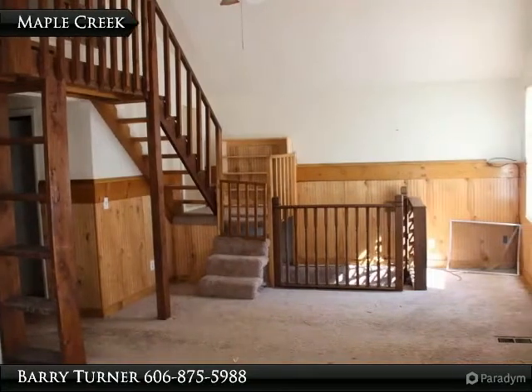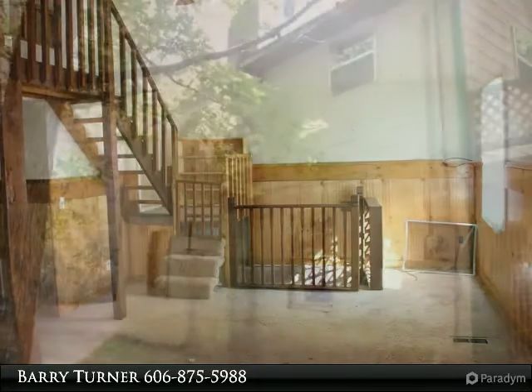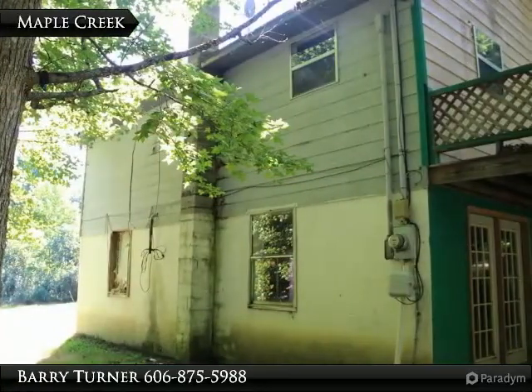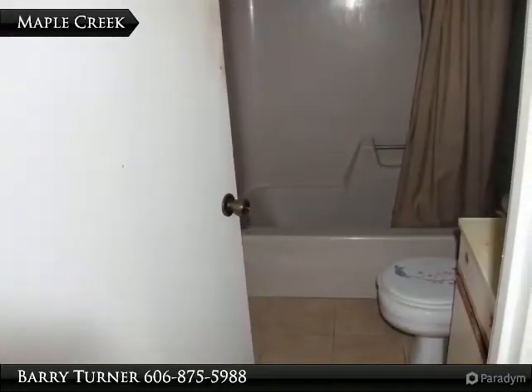This 2 bedroom, 1 bath home, situated on 1 acre plus lush, features a large living room, nice loft, and a cabin feel. A wrap-around porch and large storage shed add to the outdoor possibilities of this home. This home does need some repairs.